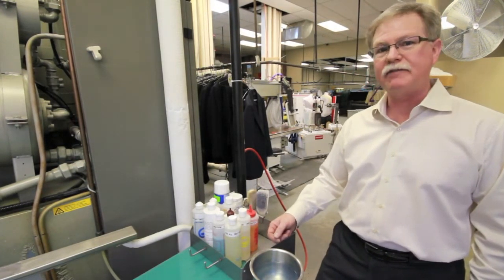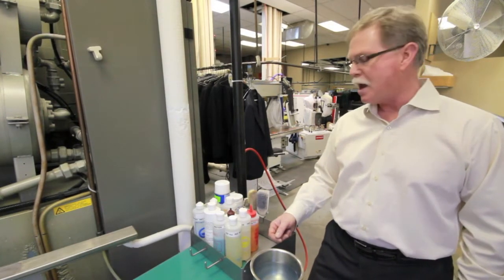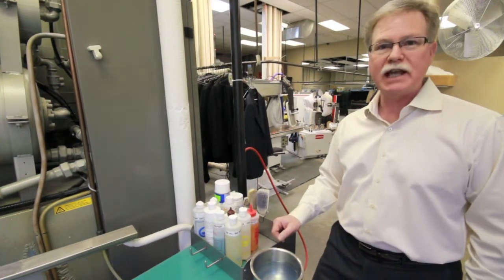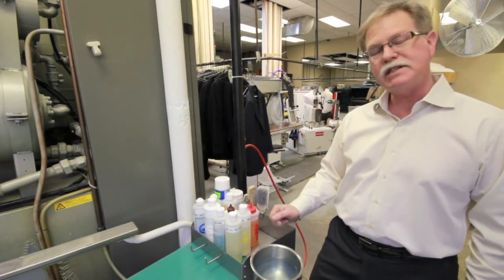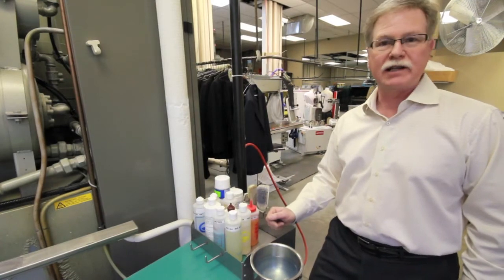It's essential that the garment have no moisture in it prior to dry cleaning because the two don't mix. We have a variety of different solutions that we use for different types of stains. Once we've identified the material, we can use a particular solution to dissolve the stain, dry the material, and dry clean it.